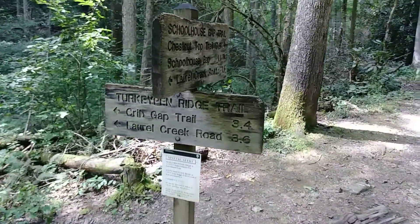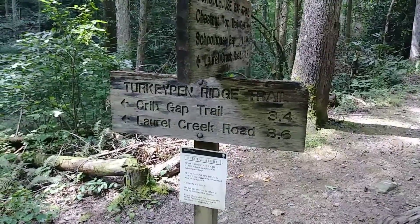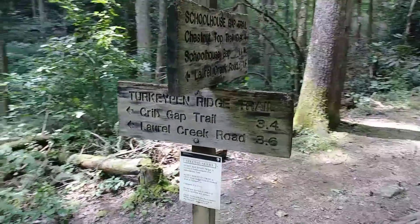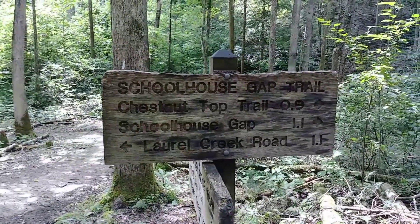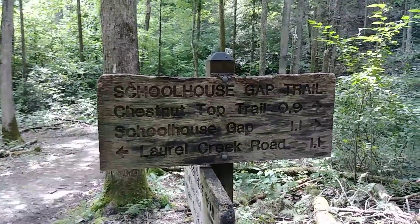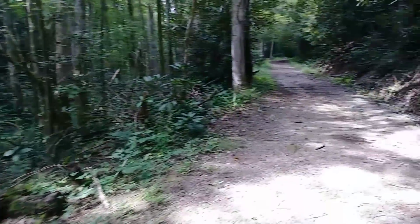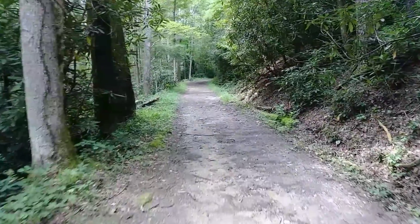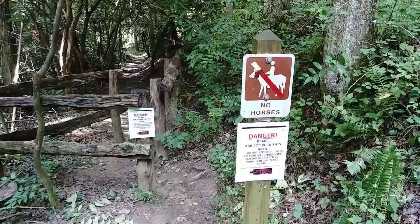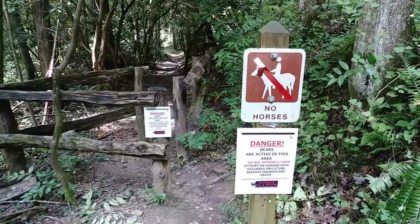We came up to a sign. It says Turkey Pen Ridge Trail that way, and then Schoolhouse Gap Road to Chestnut Top Trail that way. We're going to take Schoolhouse towards Chestnut Top, but I believe the trail should start shortly after this intersection. Right from that intersection, you come up to this — this is the trail we want to take.